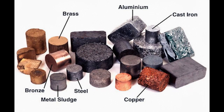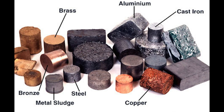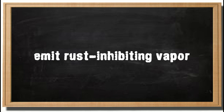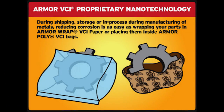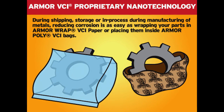In its simplest terms, Armor VCI nanotechnology uses vapor corrosion inhibitors to protect ferrous and non-ferrous metals. Vapor corrosion inhibitors are a class of chemical compounds that emit rust-inhibiting vapors into an enclosed airspace. These VCI vapors circulate in the enclosed area and work to prevent the formation of corrosion on metal surfaces.